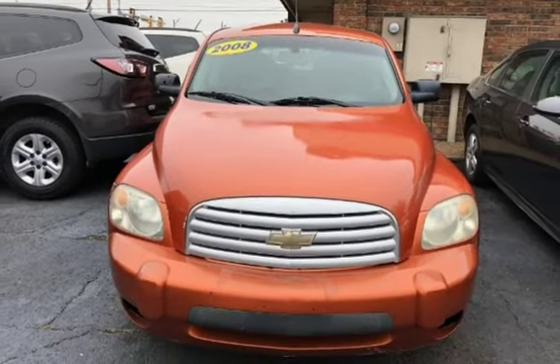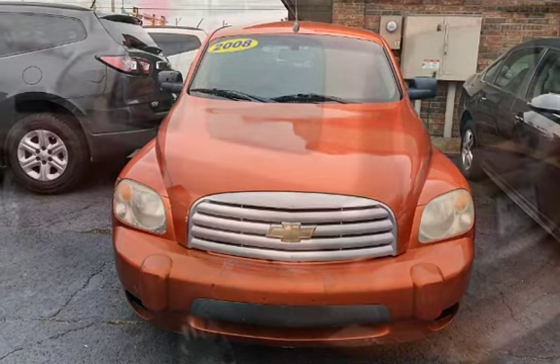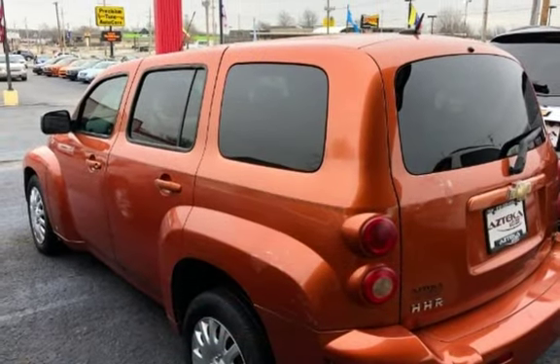This four-door wagon has a four-cylinder, 2.2-liter i4 engine, with front-wheel drive and an automatic transmission.